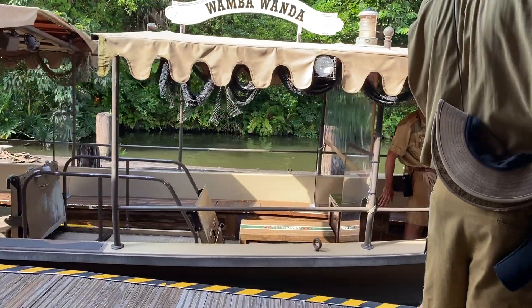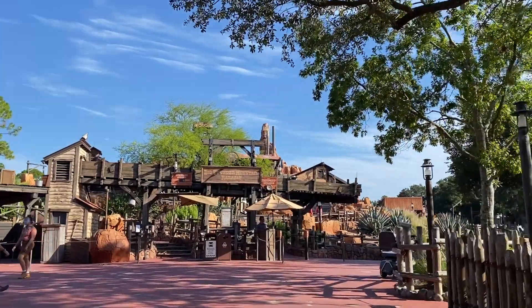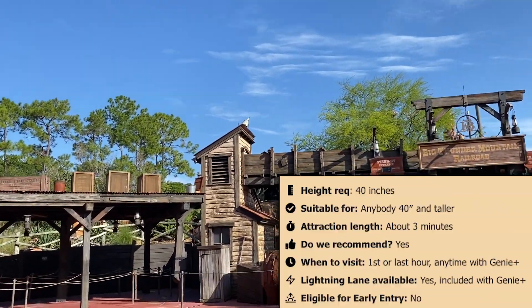Sometimes those lightning lanes are tough to get, so make sure you snag it earlier in the day. Now let's leave Adventureland and head over to Frontierland where we want to get on Big Thunder Mountain Railroad.